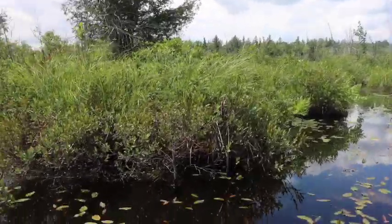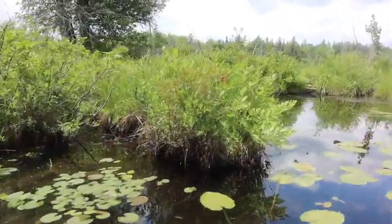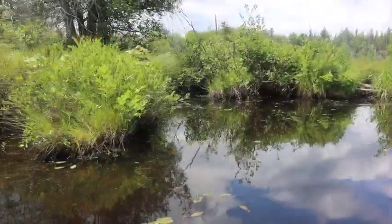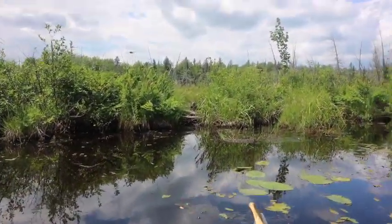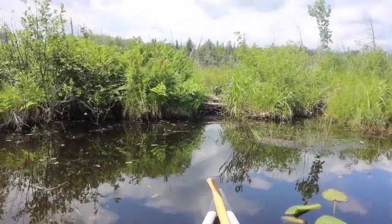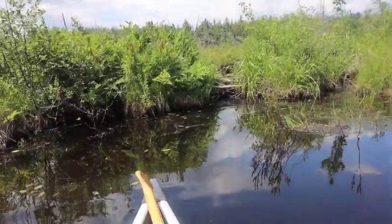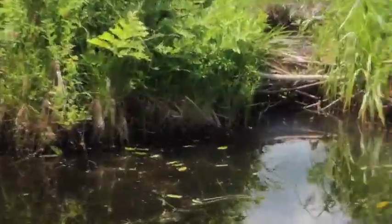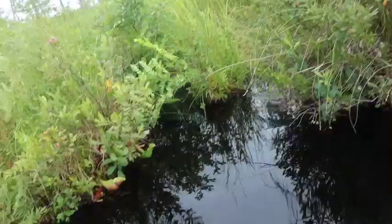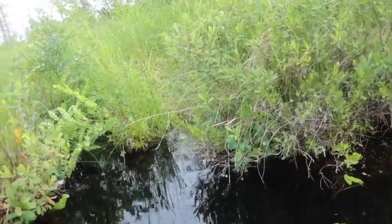Beaver dams are made by the beavers chopping down trees with their huge rodent incisors, then taking those logs and gluing them together with mud. That makes the water non-flowing — a still pond. And this exact pond that my grandparents live on is a pond that was made by beavers — a totally natural pond that the beavers created through the dam-building process.